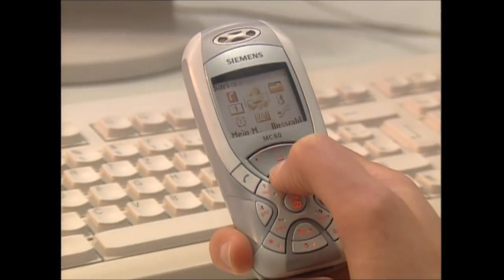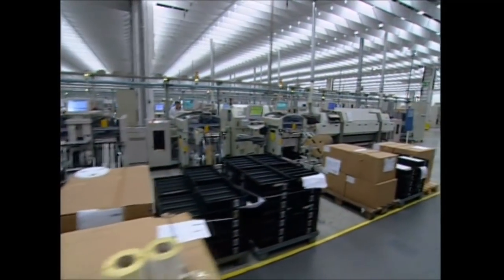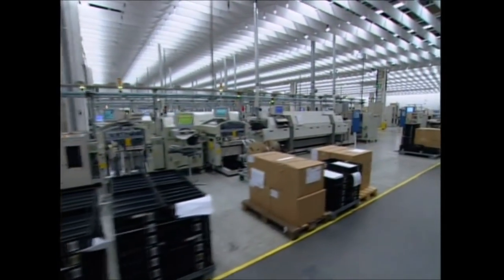The prototype that makes it through all these tests can then be mass-produced. Here at the factory they can make up to 50,000 phones in a single day.